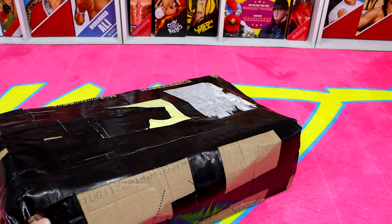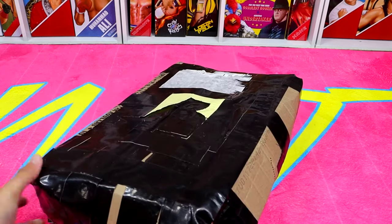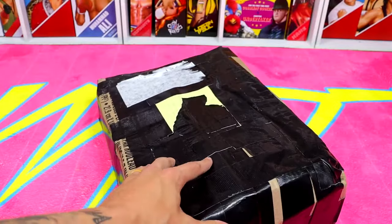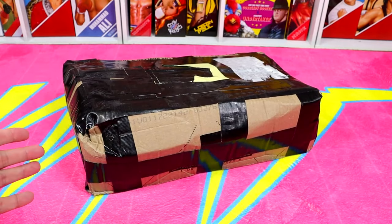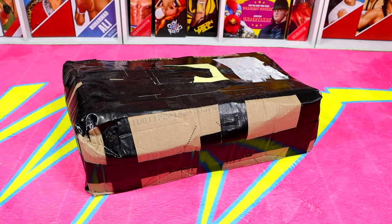I just bought this massive box off eBay and it contains a lot of WWE action figures. Look at it - it looks like it was beat to hell. It looks like they threw it down a flight of stairs, and I'm being dead serious about this one. Either that or it looks like a drug mule out here.